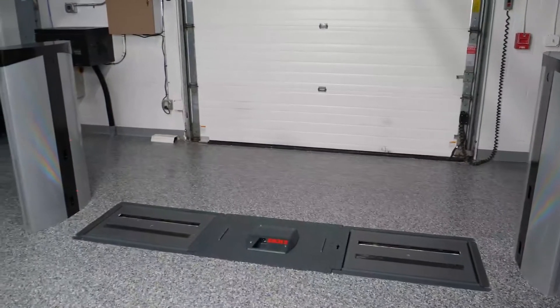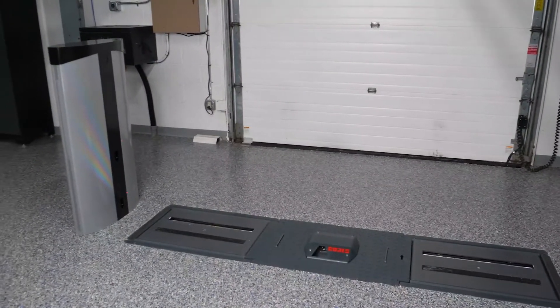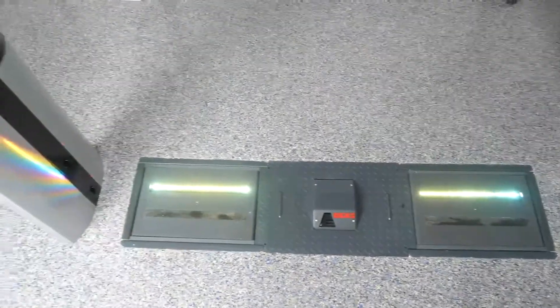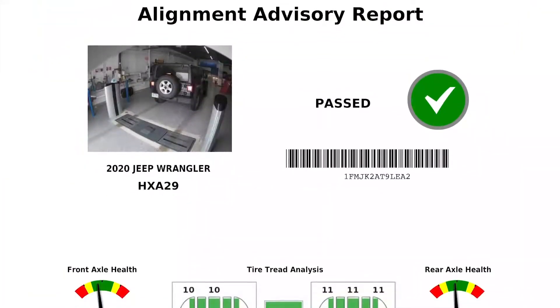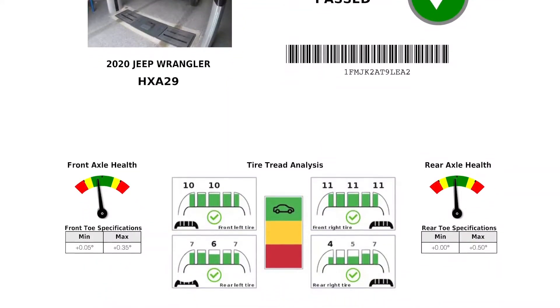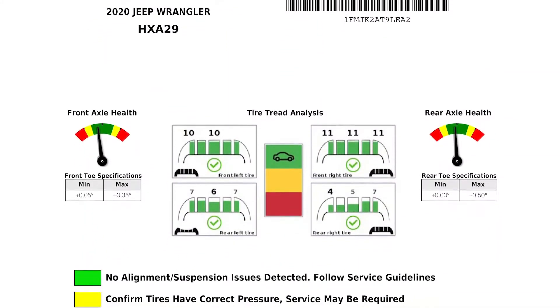Using the Coats alignment check system can increase your dealership's service revenue while also improving customer satisfaction and retention. Additionally, the alignment check system integrates with our Coats tread depth scanner to provide a full check of the alignment and tread depth, allowing your customer to visually see a more complete picture of their vehicle service needs.